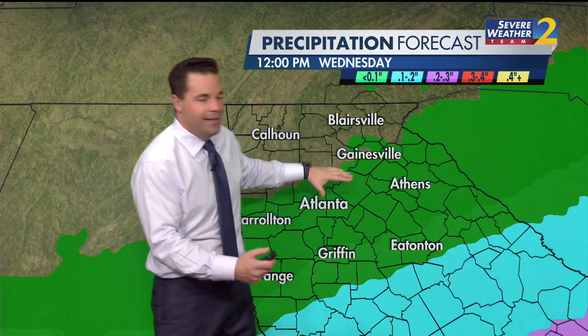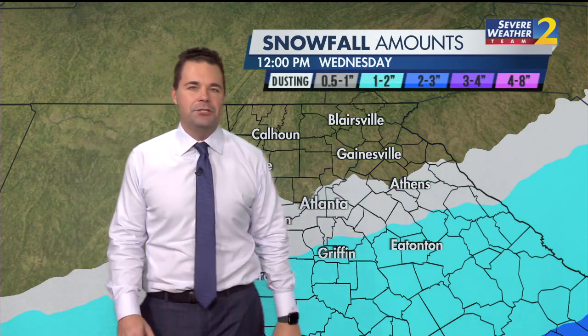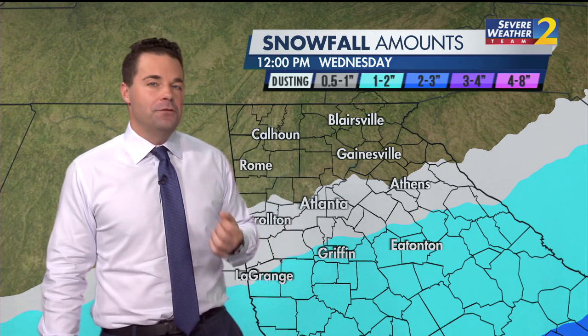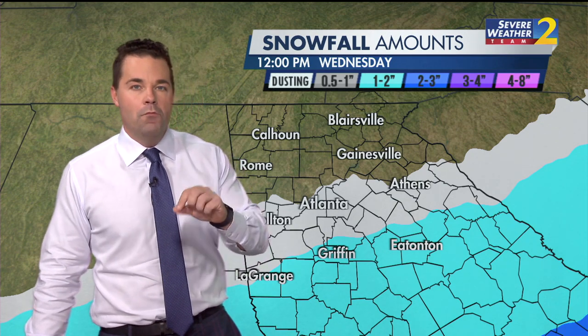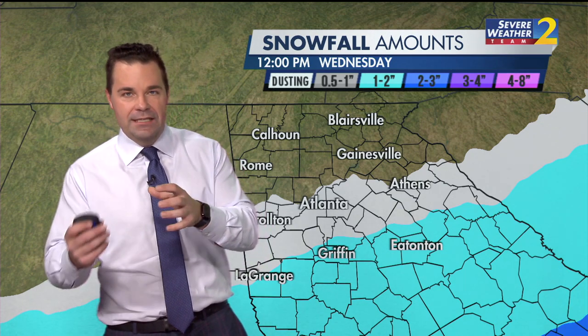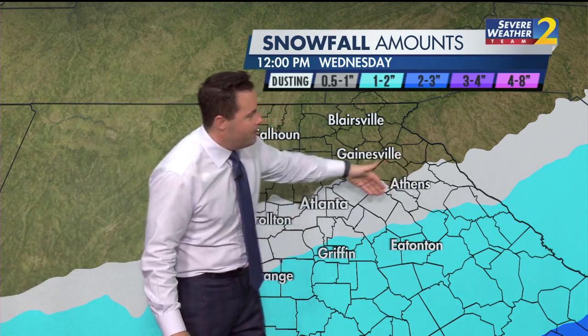We're generally talking about in green less than a tenth of an inch of liquid. But when you think about very cold temperatures where that moisture is able to fall from the clouds and reach the ground, that potentially could produce more snow because the air is dry. So what we're looking at here in white is the potential for up to about an inch of snow.